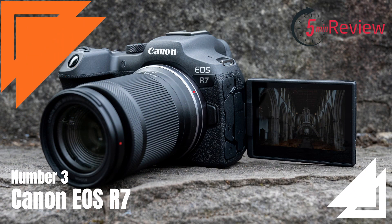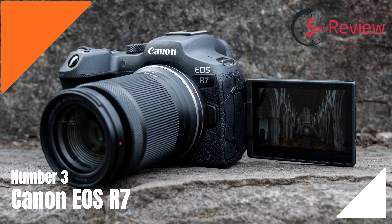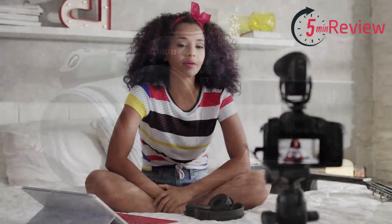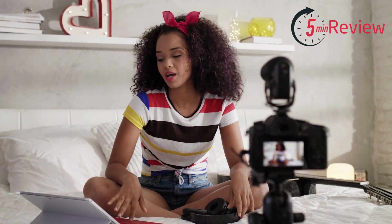Our third choice is the Canon EOS R7, a high-end mirrorless camera that is part of Canon's EOS R system. This camera features an advanced image sensor and Canon's dual-pixel CMOS AF system, delivering high-quality images and fast and accurate autofocus.